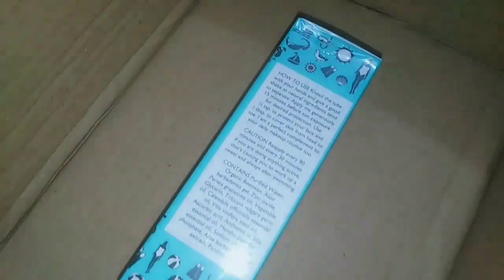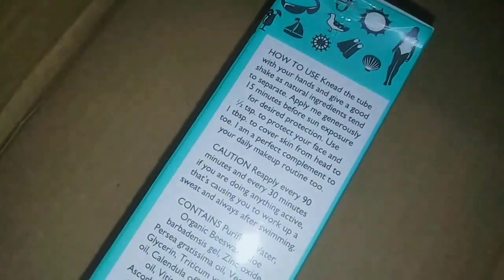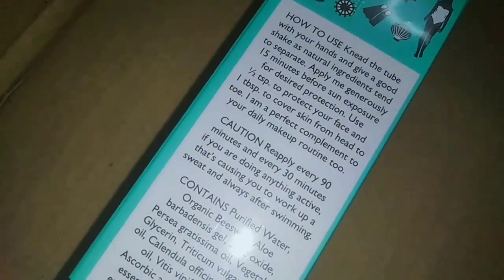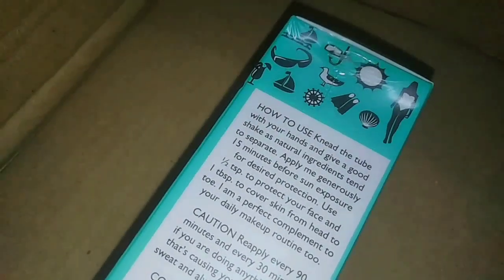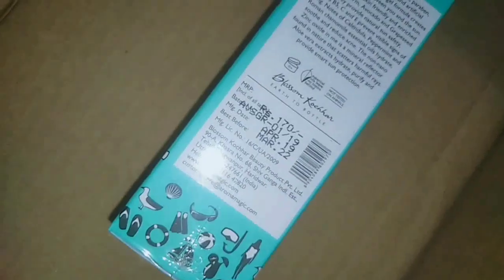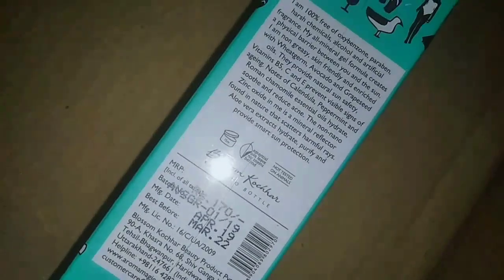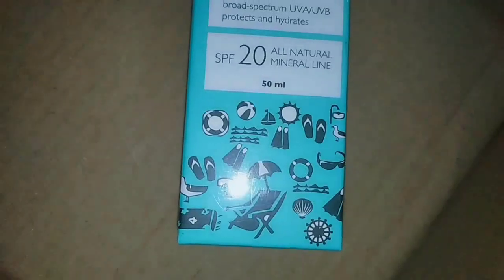It is SPF 20, meaning 2 hours of protection for your face and body. Generally, we are exposed to the sun, so we can apply it to the skin. The price is 170, it is very affordable. This product is very beautiful, useful, and from a famous brand. It is very popular with a professional range, and this product is a very good mineral sunscreen — it is very light.